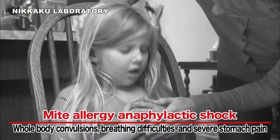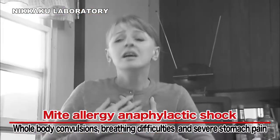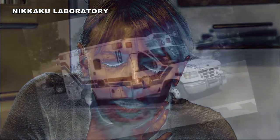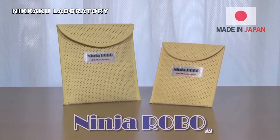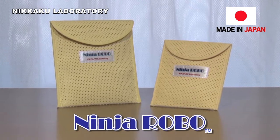There are cases where anaphylactic shock caused by mite-contaminated foods has triggered whole-body convulsions, breathing difficulties, and severe stomach pain. In extreme cases, patients have been rushed to hospital and even died. To avoid this, it is important to thoroughly eliminate mites from your home.